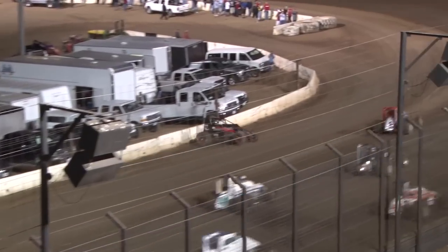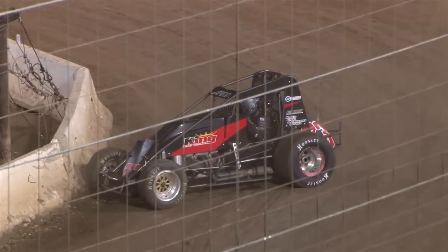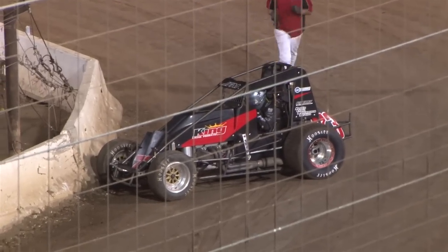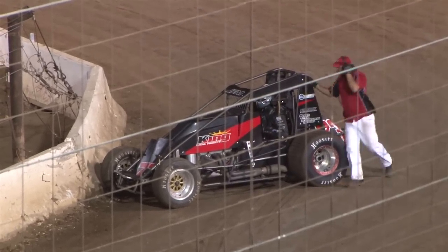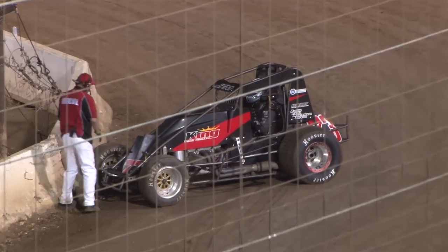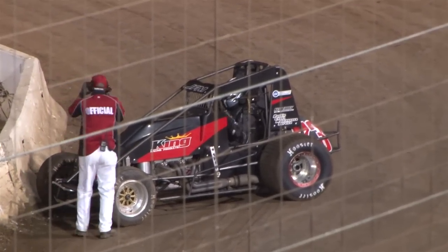Trouble on the start. Matt Mitchell got a little sideways coming off the corner, and Nick Foss — they got together. Foss gets into the inside K-rail. That can be costly tonight; remember, he is second in the point standings.